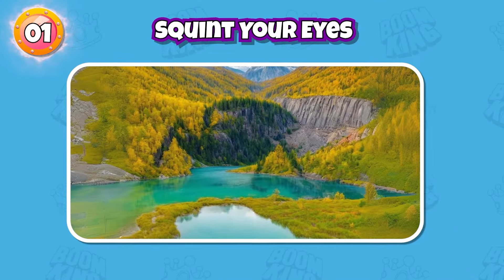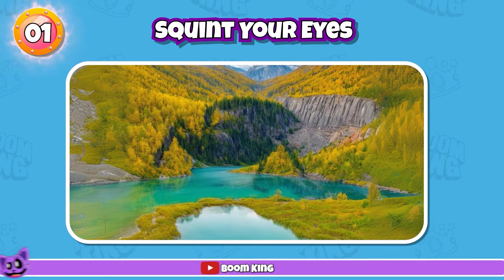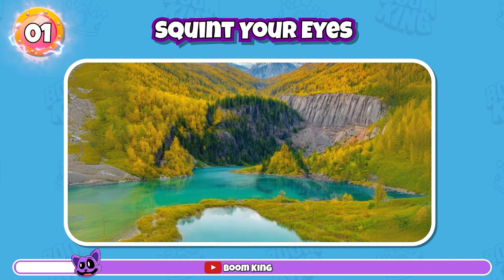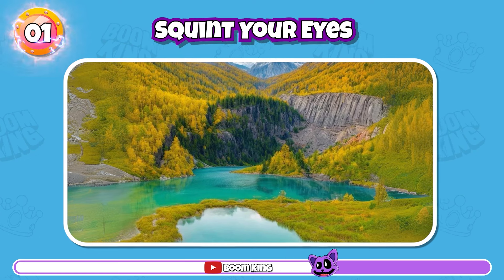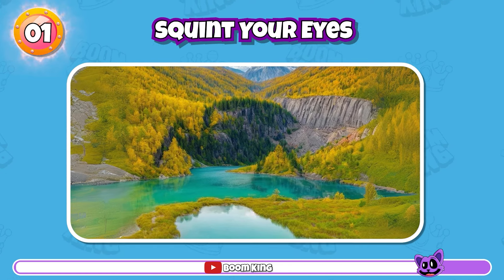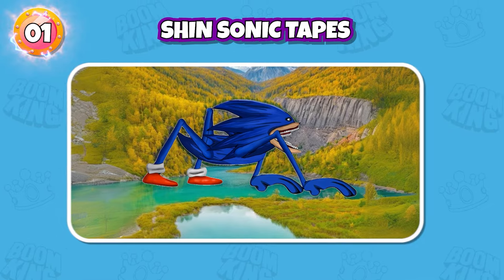Round 1: squint your eyes to guess this monster. You're so good! It's Shin Sonic Tapes.